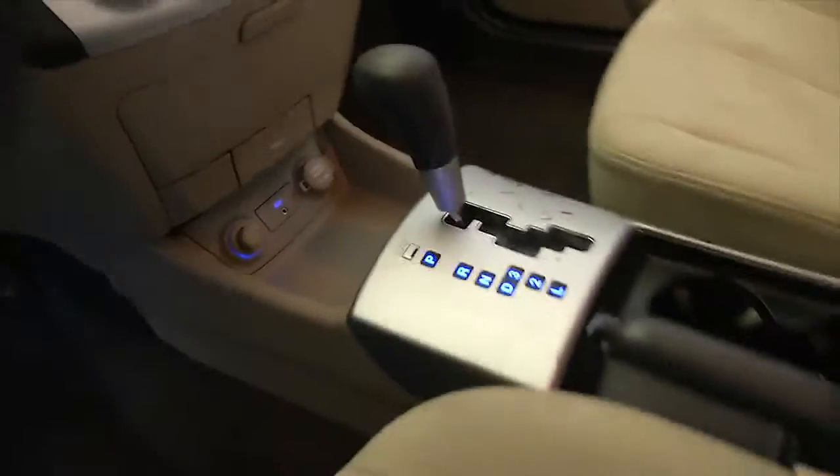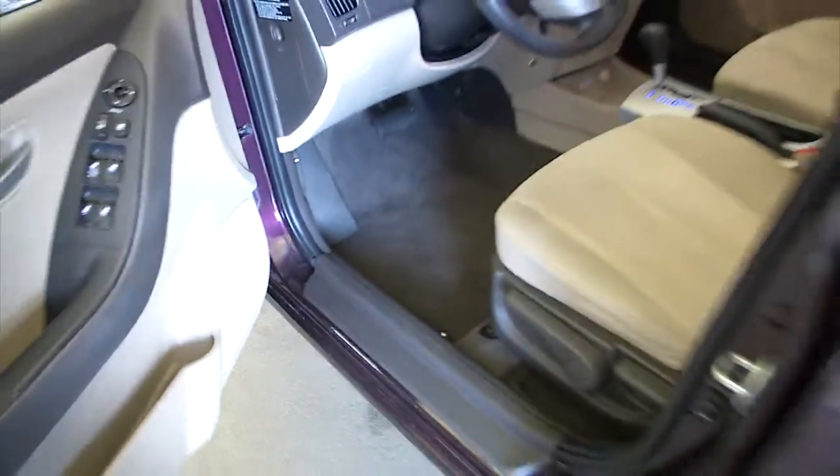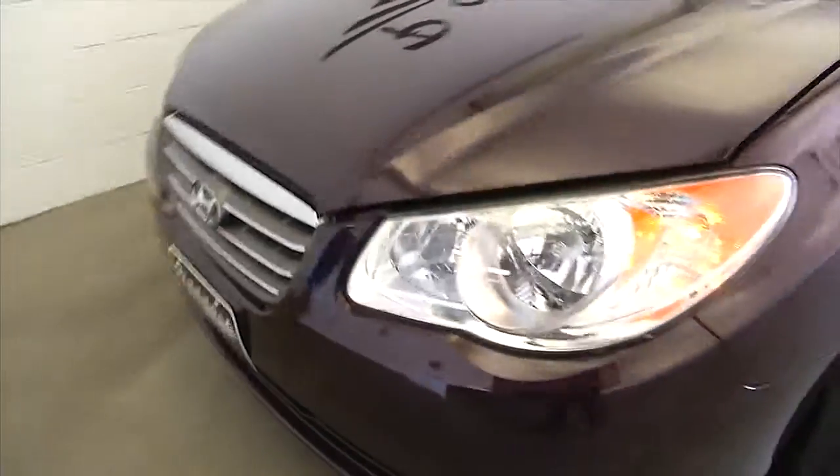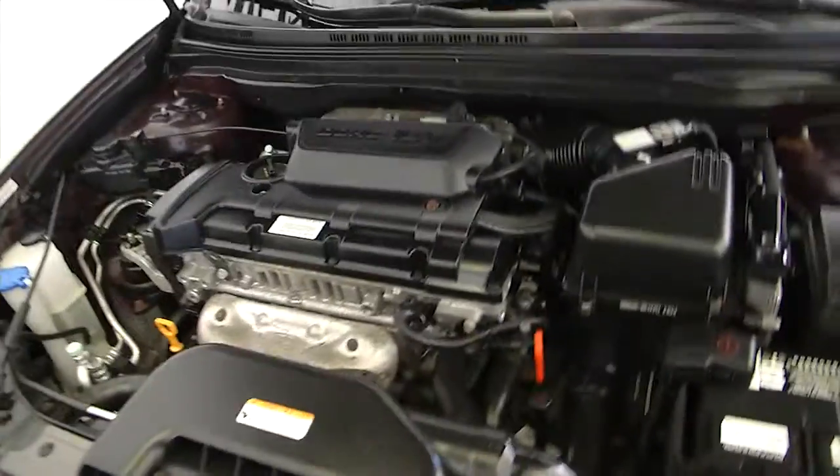Let's take a look under the hood. Your auxiliary inputs are right there — MP3 connectivity. Really a clean little car, well taken care of. Sounds good.